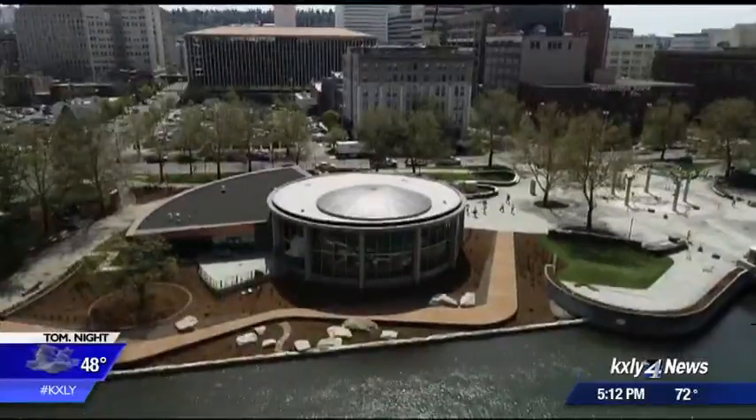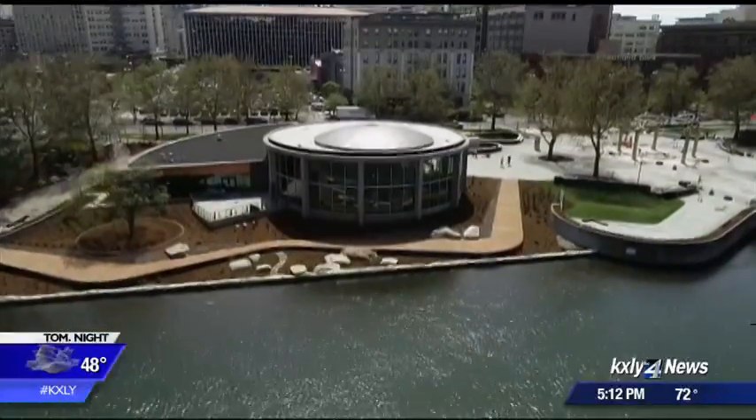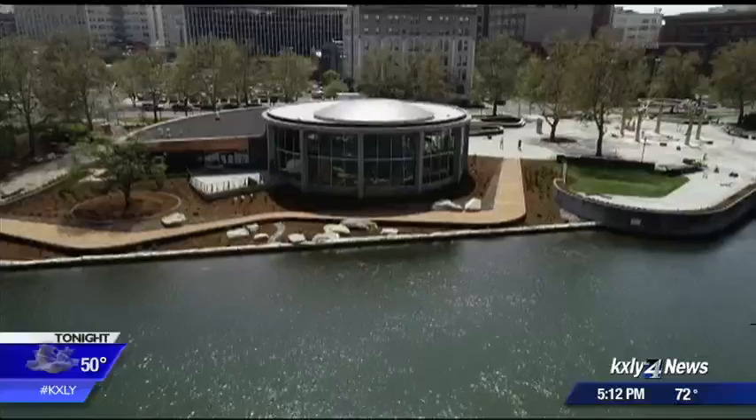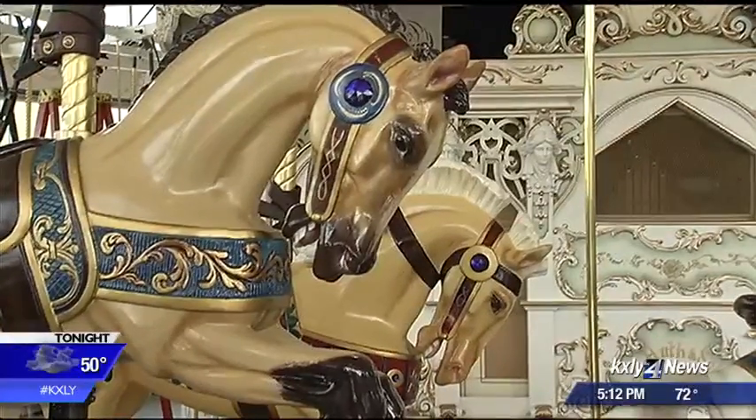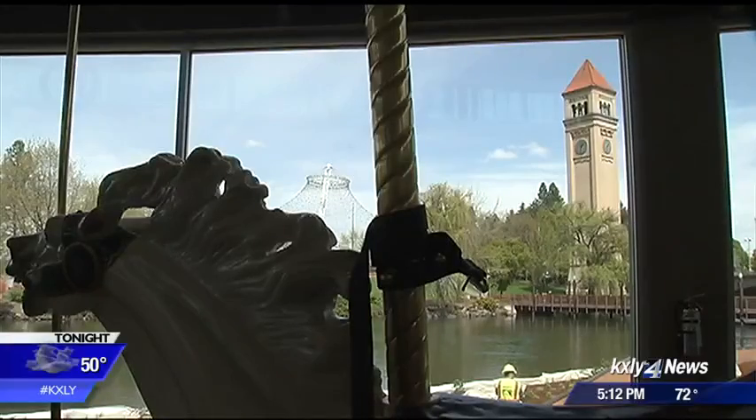The new climate-controlled space is designed to keep the wood in excellent condition and will be available for birthday parties and corporate events. While much around the antique attraction is changing, the price will remain the same — $2 a ride. That's an important thing for us at Riverfront Park, to really keep the attractions affordable and family-friendly.